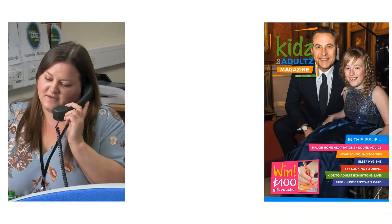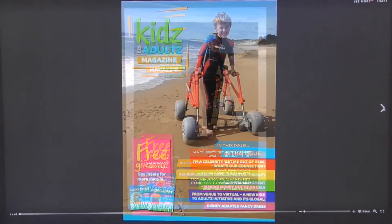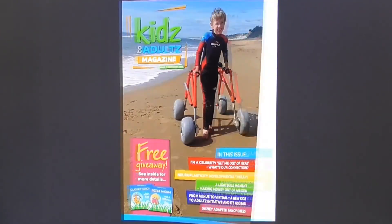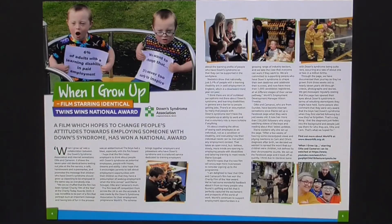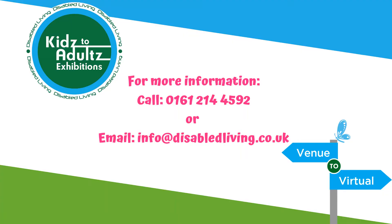Good morning, Kids2Adults team — you're speaking to Kerry, Howe Can Help. The Kids2Adults magazine is published five times a year and is full of interesting articles, useful information on regional and national services, campaigns and competitions. For more information call us on 0161 214 4592 or email info@disabledliving.co.uk and find all the information on our exhibitions at www.kidsexhibitions.co.uk